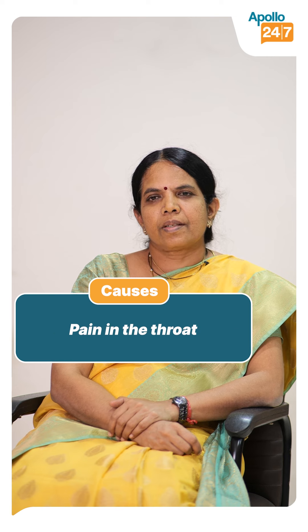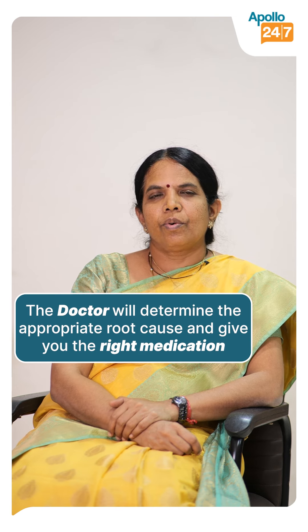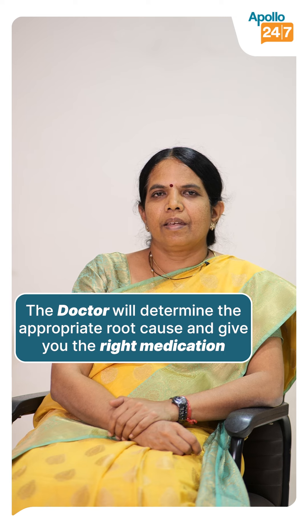Infection of the throat causes either pain or itchiness of the throat. When you go and see an ENT surgeon, he'll first diagnose and then give antibiotics or anti-allergics accordingly.